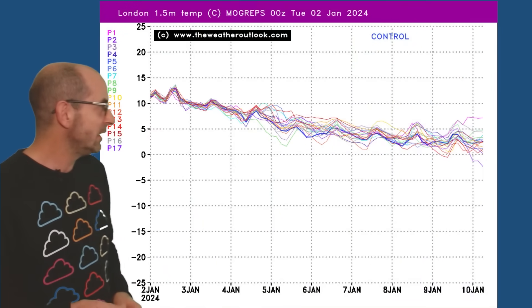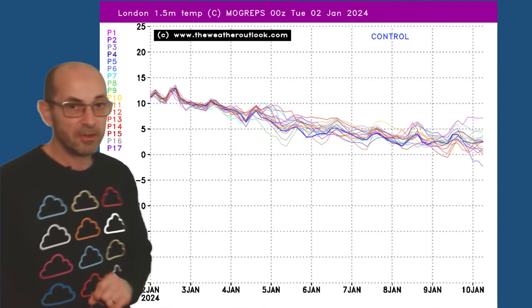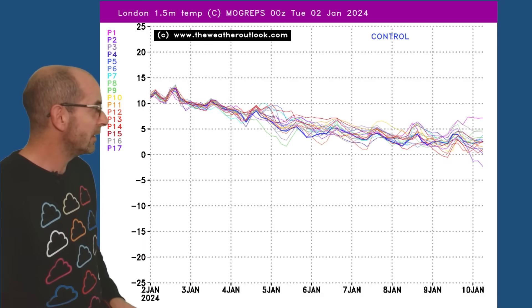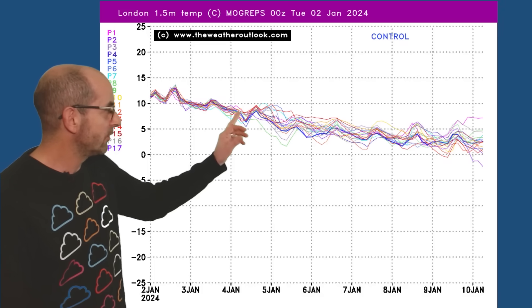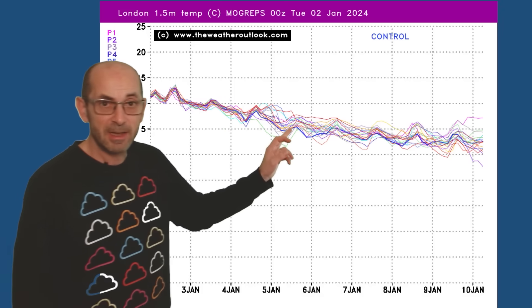Here's the Mogreps G temperature plot for London. Each line represents one of the runs within the ensemble model, and they are showing maximum temperatures through this period. Going forwards through the first week of January and into the second, the trend is clearly downwards. It's a very mild start — maybe 12s, 13s, 14s in the London area.